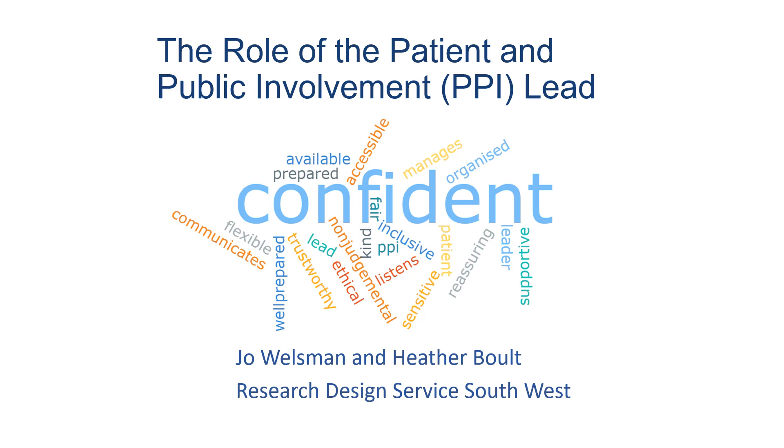Good morning, everyone. My name is Jo Welsman and I'm the Strategic Lead for Patient and Public Involvement within the Research Design Service South West. Good morning, I'm Heather Bowles. I'm a public contributor and a member of Exeter Medical School, and I've worked alongside Jo.